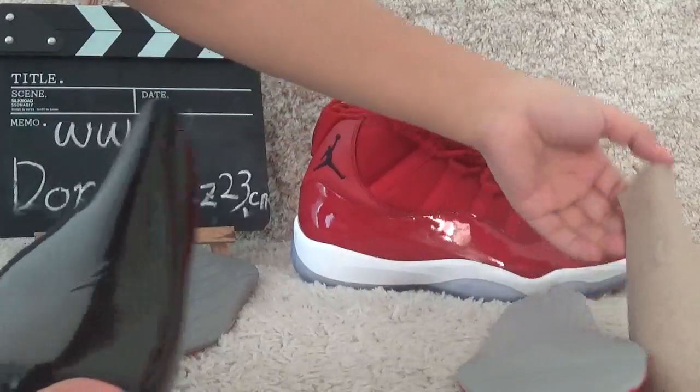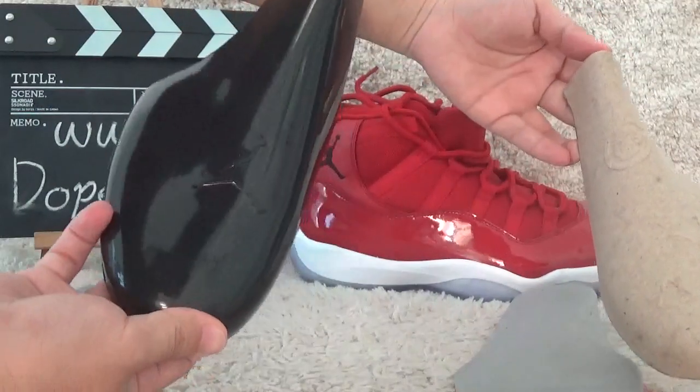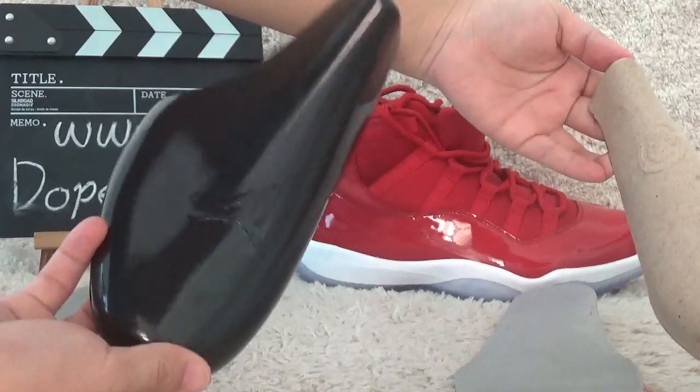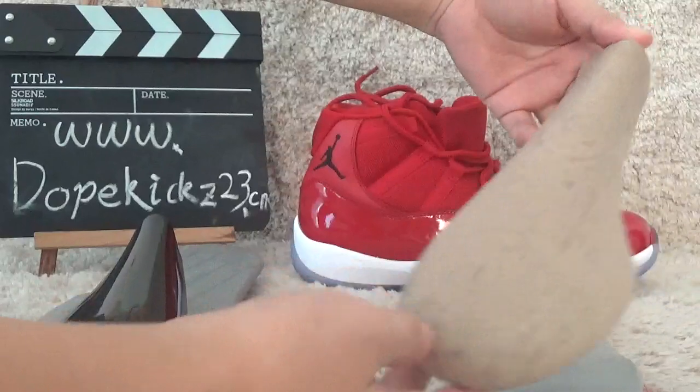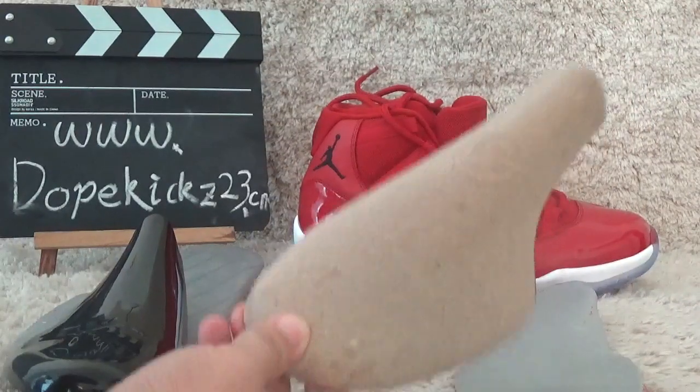The last difference is the insert of the shoes. Here our version has a plastic support piece, while the other one has just a normal insert.